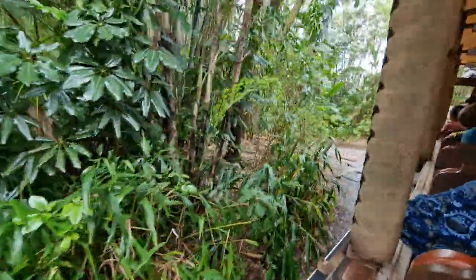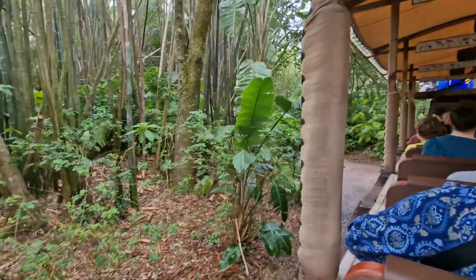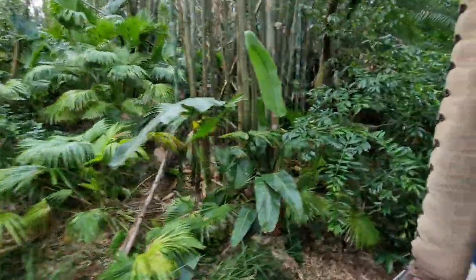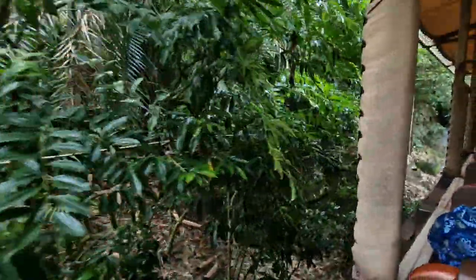Now we do have to go over a few safety reminders. Make sure that you're staying fully seated at all times, keeping your hands, arms, feet, and legs inside the truck. Also, refrain from making any loud noises once we get closer to those animals. We don't want to disrupt their peace. We're the guests in their homes today, so it's important that we stay respectful.